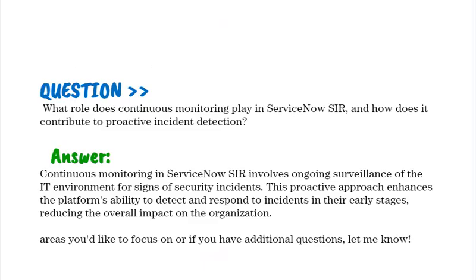What role does continuous monitoring play in ServiceNow SIR, and how does it contribute to proactive incident detection? Continuous monitoring in ServiceNow SIR involves ongoing surveillance of the IT environment for signs of security incidents. This proactive approach enhances the platform's ability to detect and respond to incidents in their early stages, reducing the overall impact on the organization.